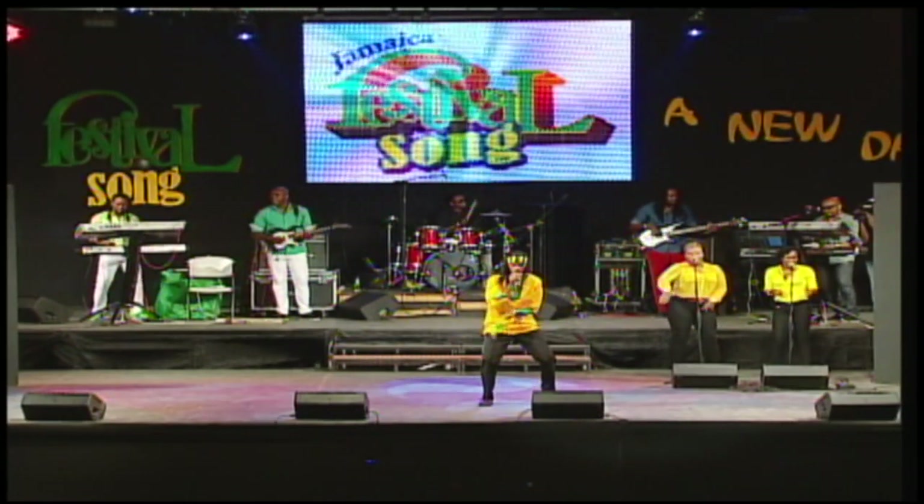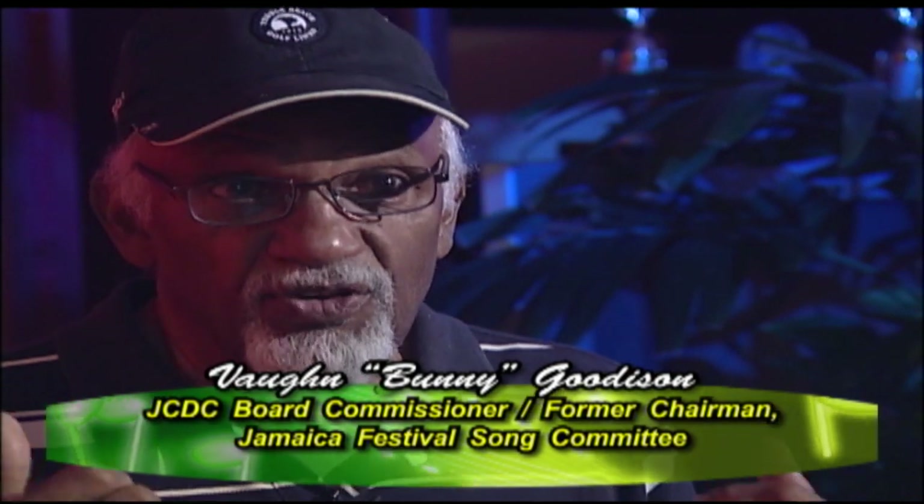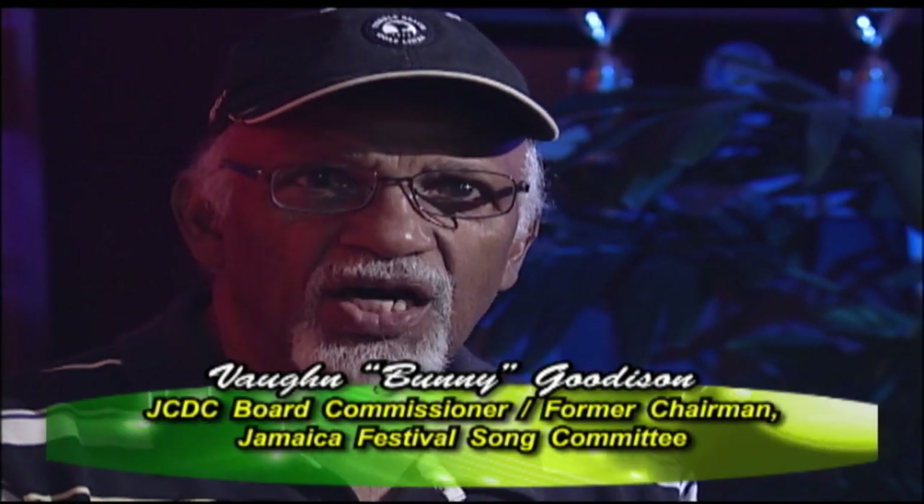Over the years, the JCDC has ensured that the festival song competition continues to produce memorable celebratory songs, creating a kind of hypnotism that draws people to the finals year after year to support their favorites. That's what has kept it going from 1963 or 1966 till now. It is a flagship item on the JCDC's showcasing of our culture each year.